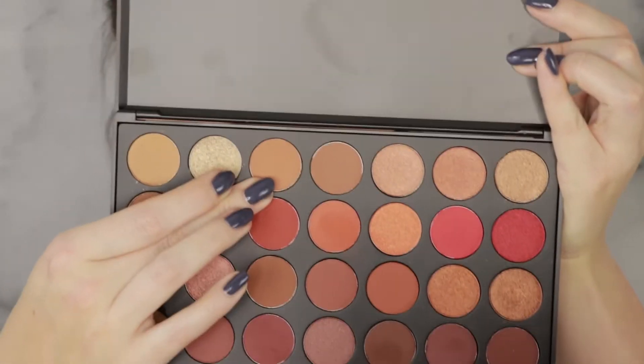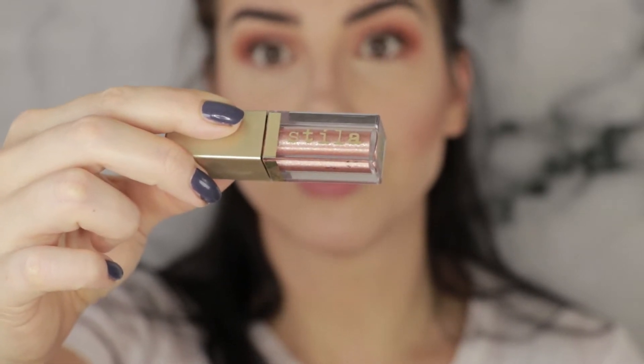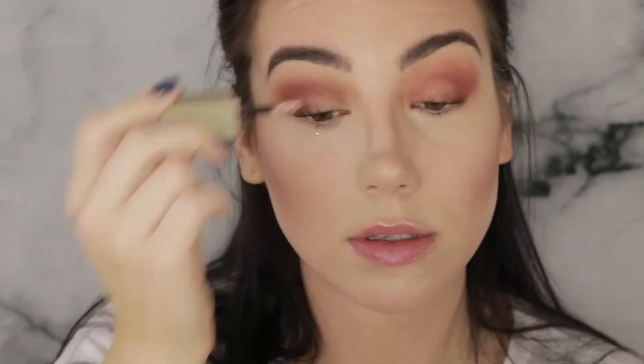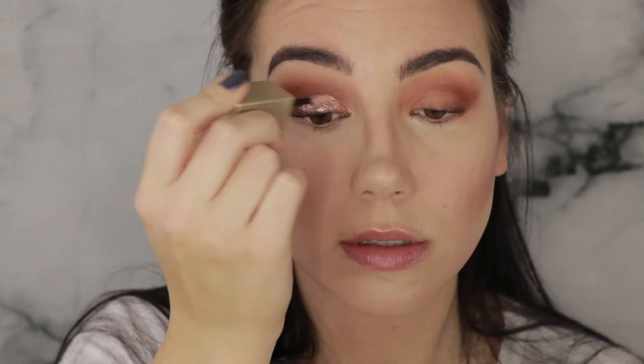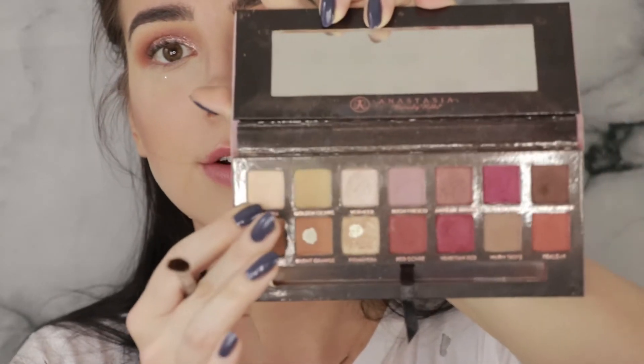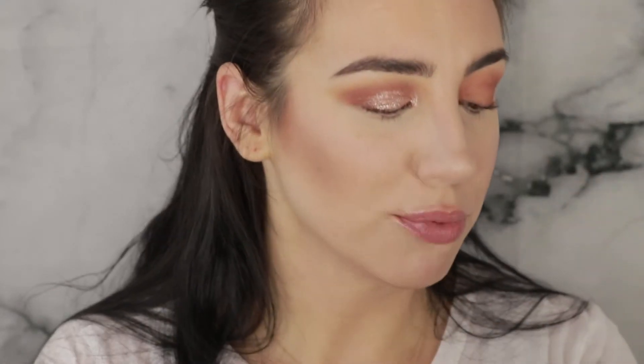Now that we have all the basic mattes down, we need to concentrate on the lid. For this side I'm going to do a matte peach shade — I'm gonna use a nude peach shade over the lid — and for ultimate shininess I'm going to use the Stila Magnificent Metal Shadow in Rose Gold Retro. That was a tongue twister.